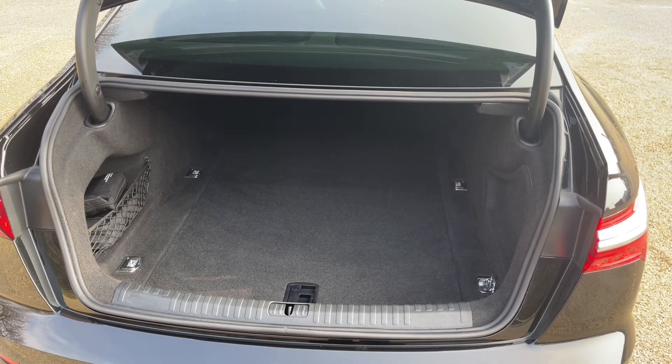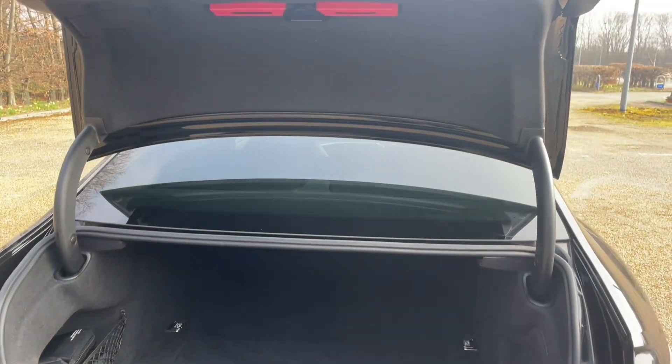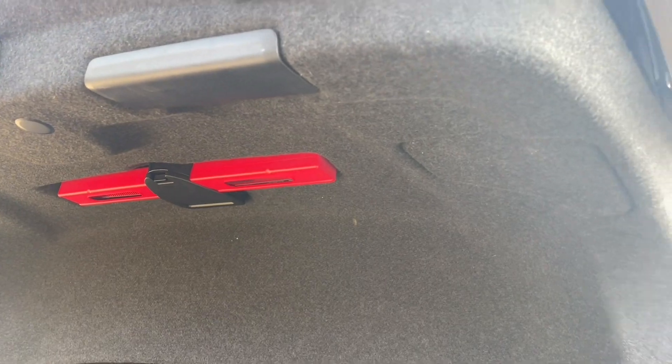You can also fold down your rear seats to increase your luggage capacity to pass through longer and larger items, and you'll find a range of accessories to make sure you're prepared for all situations ahead.